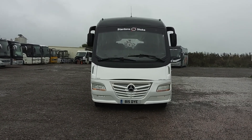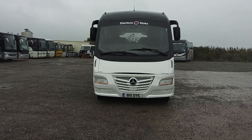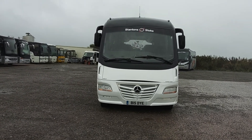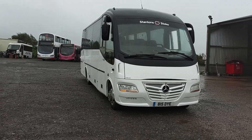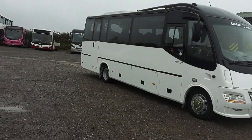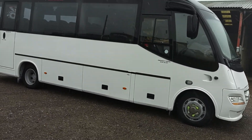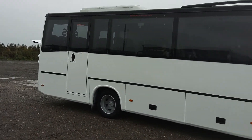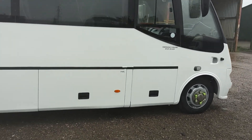Here we have a 2012, 12-registration Mercedes-Benz Vario 816D Sitcar Beluga 3, 29-seat midi coach. We're at Stanton's of Stoke-on-Trent. This morning it's a bit moist, but we'll do our best. This thing is fresh from the painters, so anything you can see that's white has been painted. It's looking very, very smart.